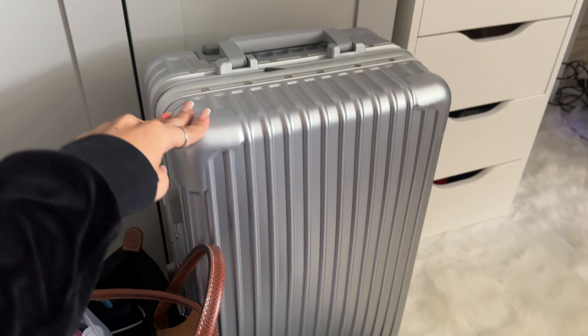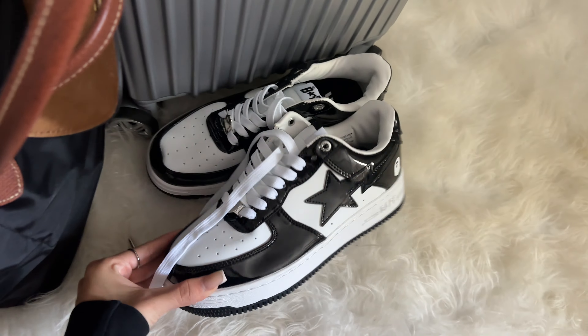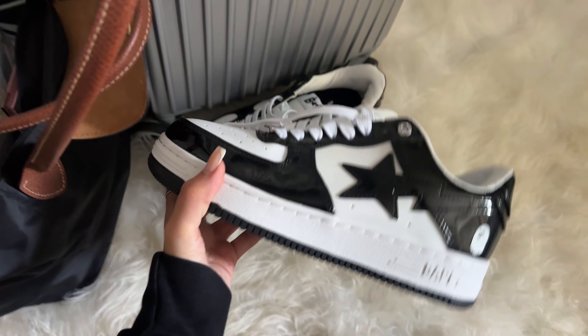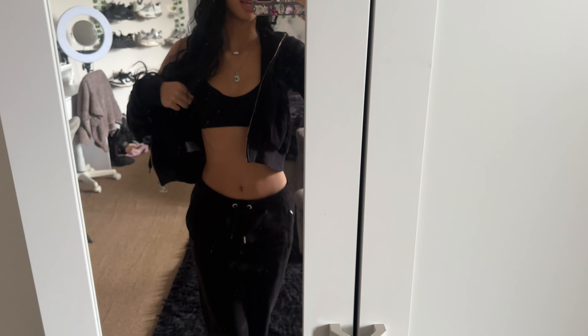This carry-on is super cute, it's from Amazon. I'm going to wear my Bape shoes - these are new ones, you can get them, link in my bio. I'm wearing this Juicy tracksuit to the airport because it's just so comfy. We're at the airport now with my sister and all our stuff.